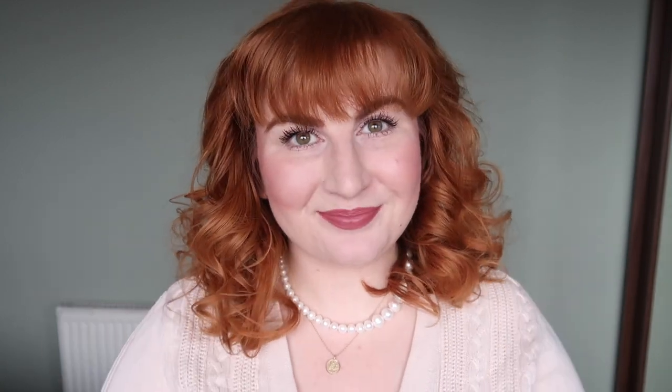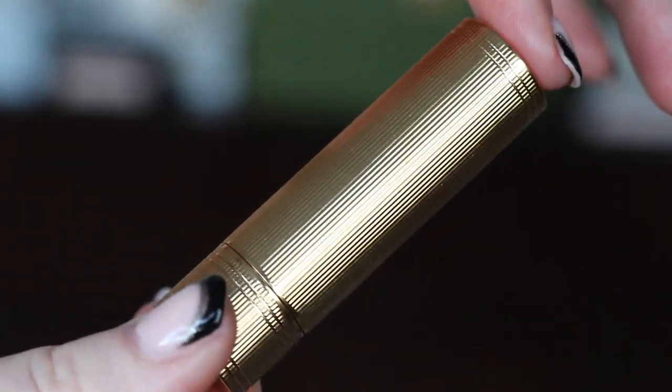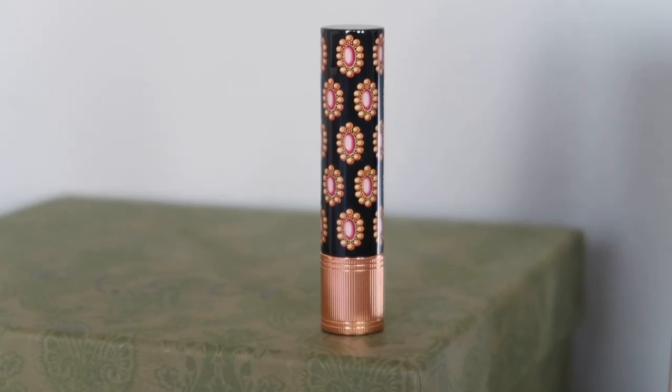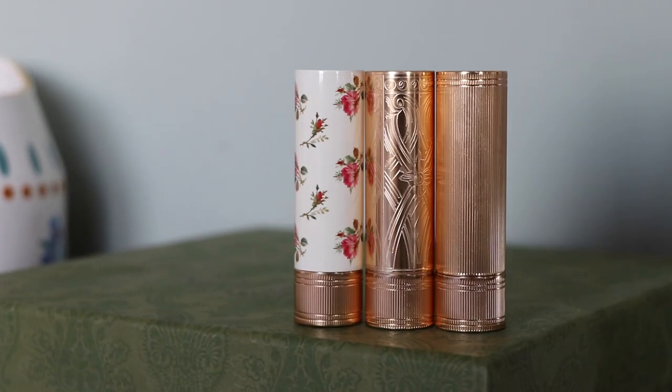Today we're talking about Peggy Taupe, so let's get into it. First, outer packaging — the matte lipsticks come with this gold linear design. All the Gucci packaging is absolutely beautiful, kind of goes without saying. This is probably my least favourite of their lines; my least favourite is the Rouge de Beauté Brilliant with the black packaging, and my favourite is definitely the satin formula with the beautiful etching on the side. So this isn't near the top of my favourites, but it's Gucci, it's gold, it's very pretty — I don't think we can knock it.